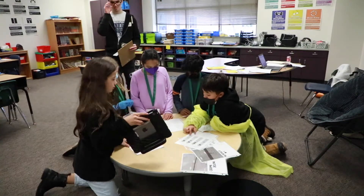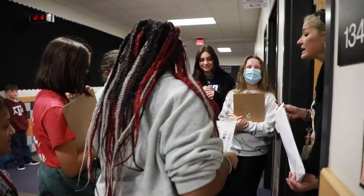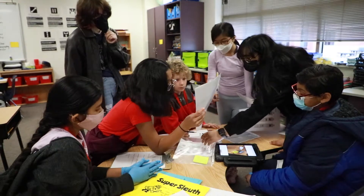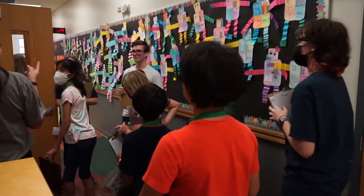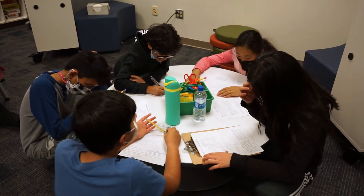We were really trying to hit the collaboration between the students and the communication. They had to ask for evidence, they had to know what they were looking for, and they had to interview and interrogate different adults — teachers, principals in the building. We felt like that was a good way to put both collaboration and communication skills to use.